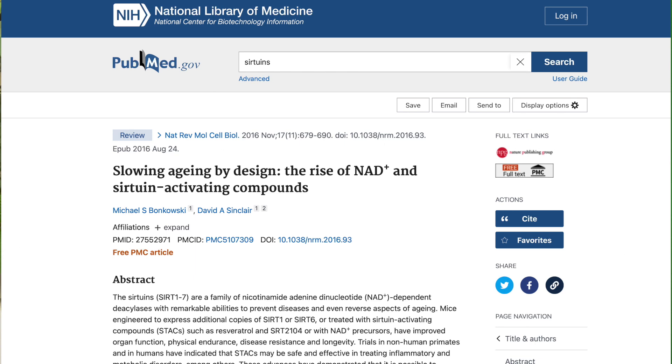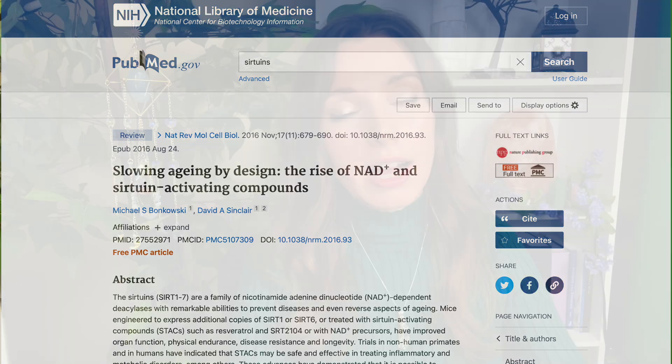Sirtuins are NAD+ dependent deacetylases, and they're involved in many metabolic processes, including release of insulin, mobilization of lipids, response to stress, and circadian clocks, just to name a few. I'll have David Sinclair's podcast linked below if you're interested in diving deeper into this.